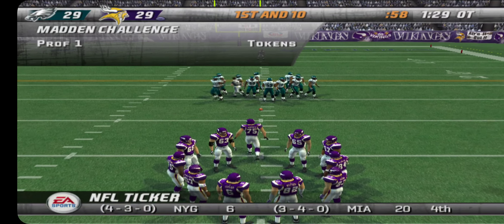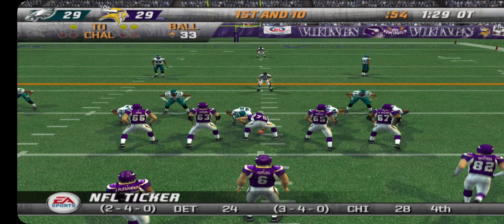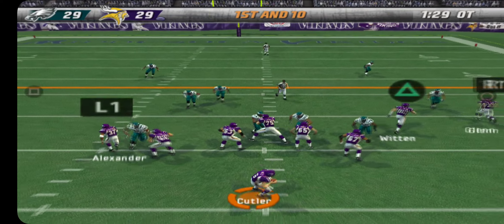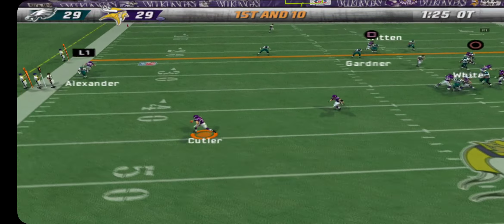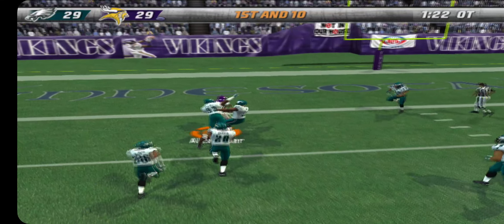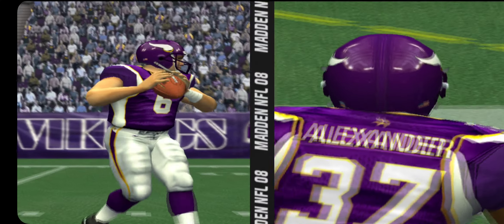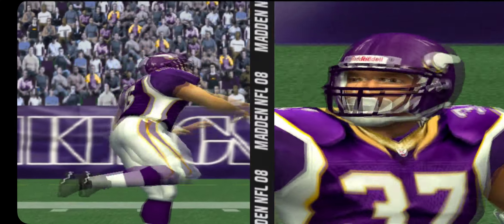Ball on the 33-yard line. The Eagles come out of the nickel package. Deep throw — jumps up and he has it, and he takes it in for the win. Great finish. The pass goes for six and wins the game here in overtime.